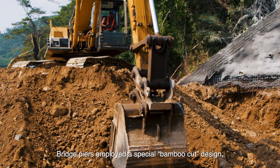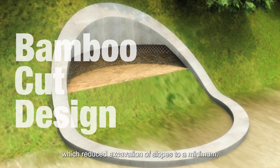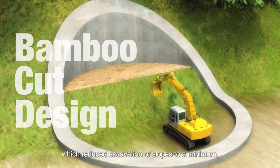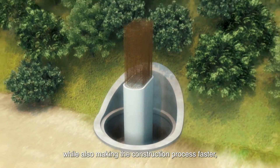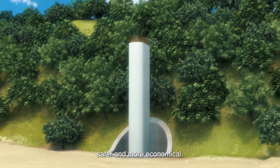Bridge piers employed a special bamboo cut design, which reduced excavation of slopes to a minimum, keeping the landscape pristine, while also making the construction process faster, safer, and more economical.